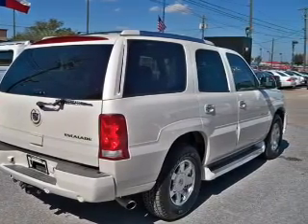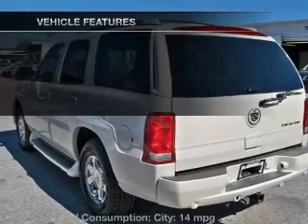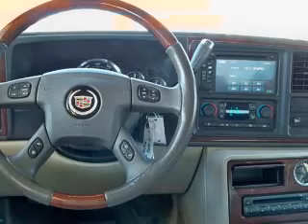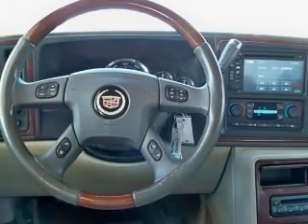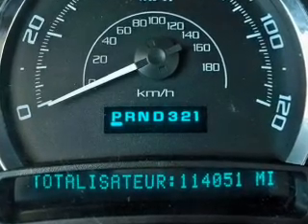Brake safely with the anti-lock braking system. Memory settings are just one of the extras. Plus, enjoy these notable features that are included in this vehicle: leather seats, power door locks, power windows, cruise control, an AM-FM stereo with multi-disc CD player, satellite radio, and power steering.